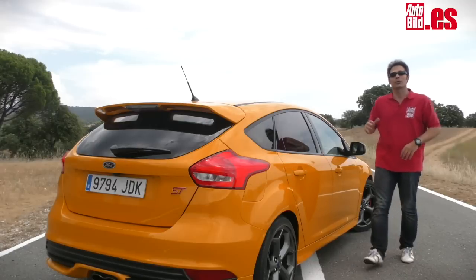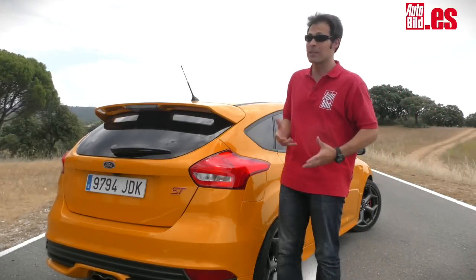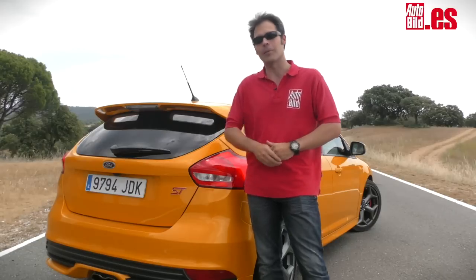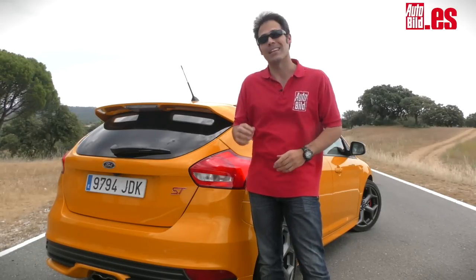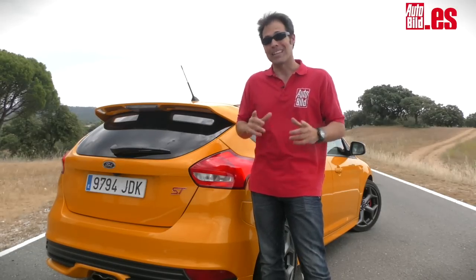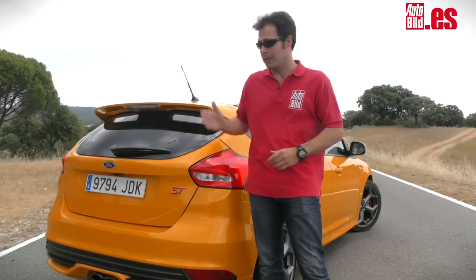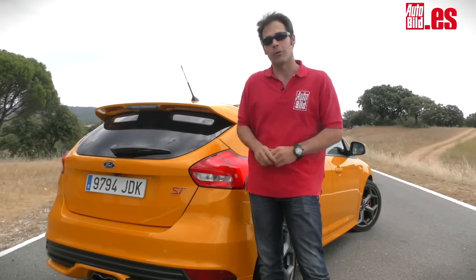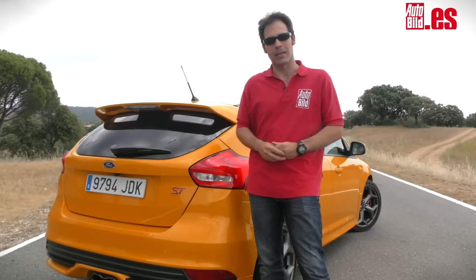No me quiero imaginar cómo será el futuro Focus RS con 350 caballos. Será más potente, sí, pero no sé hasta qué punto va a poder superar el comportamiento de este Focus ST. Lo hará, está claro, pero los ingenieros tendrán que hilar bastante fino. Por 31.000 euros te llevas a casa un coche con buenas plazas traseras, buen maletero y, sobre todo, que te saca una sonrisa cada vez que hundes el pie derecho en el acelerador.